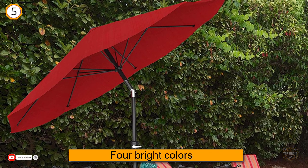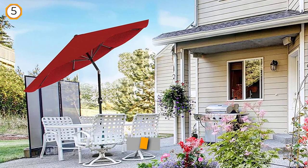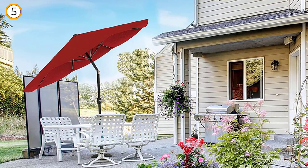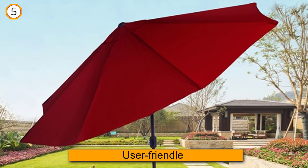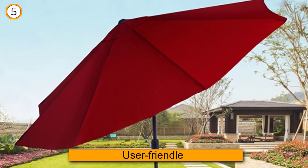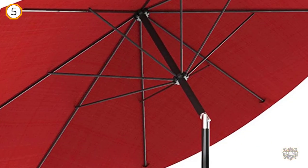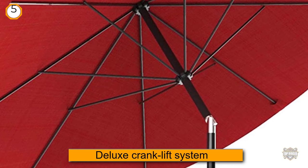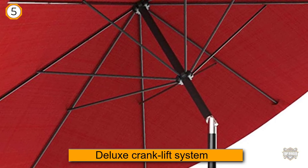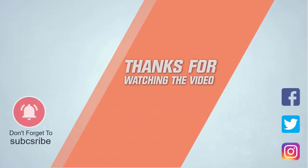It features a deluxe crank lift system to raise the canopy. You can either place it in an anchored base or use it as a freestanding umbrella if you want to take it to the beach. For more details, click on the link in the description. Thanks for watching!